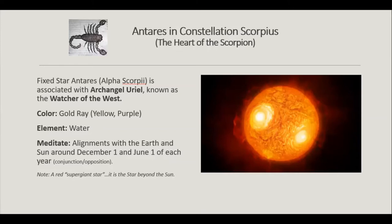Antares is a red supergiant star. If you know the metaphor of Scorpio, it's the only triphasic sign of the 12 zodiacal signs — it starts as a scorpion, transcends into an eagle, and after death and rebirth it becomes a phoenix. This huge supergiant star is able to hold that whole journey from scorpion to eagle to phoenix.